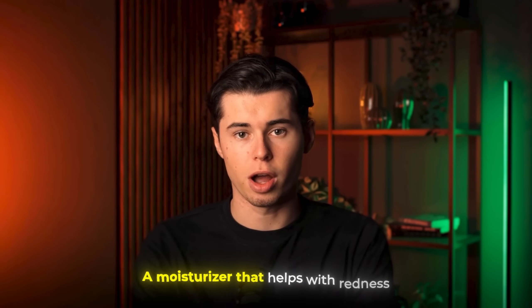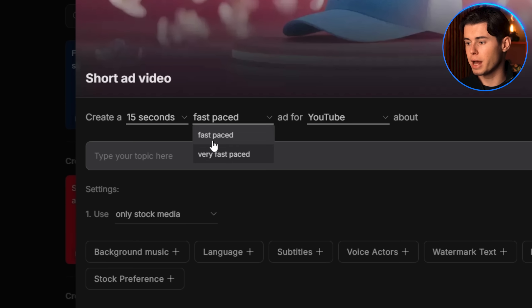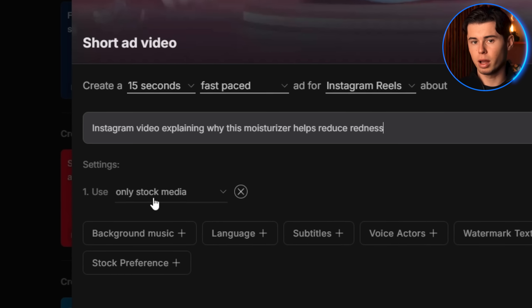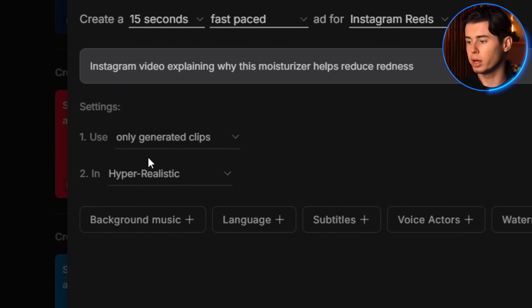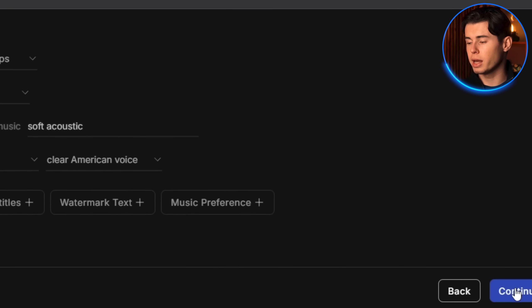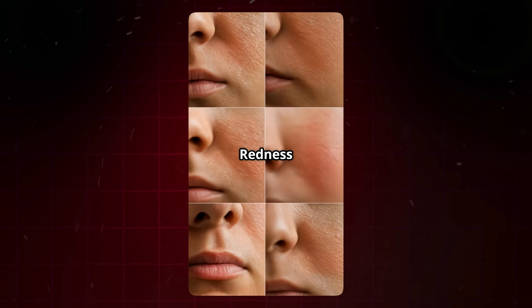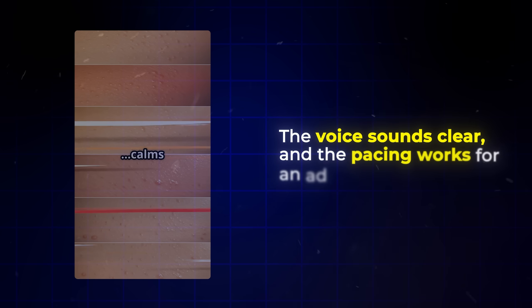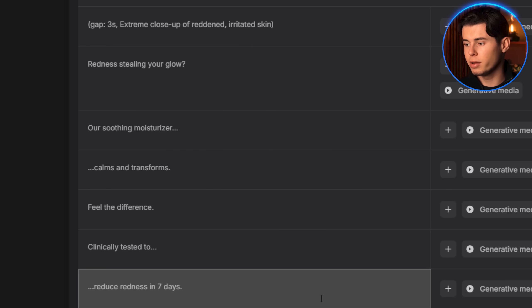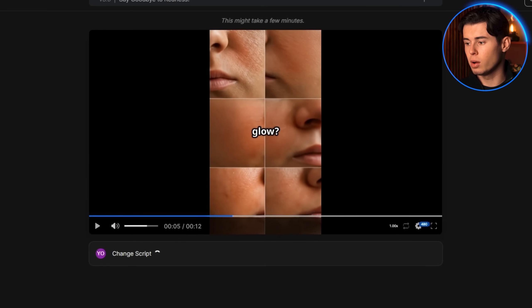Let's go with a simple product — a moisturizer that helps with redness. I click Workflow, then select the time, platform, and pacing. Here's what I'll type: 'Instagram video explaining why this moisturizer helps reduce redness.' Then I make sure to select only generative media and select hyper-realistic style. For music, I'll type something light and upbeat, like soft acoustic. Then I choose a female American voice and hit continue. Right away, I see the format is vertical for Instagram, the voice sounds clear, and the pacing works for an ad.